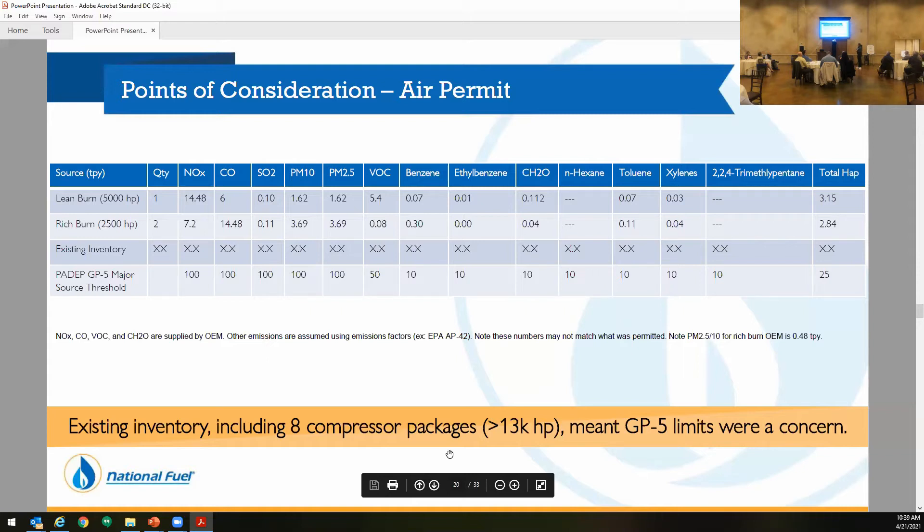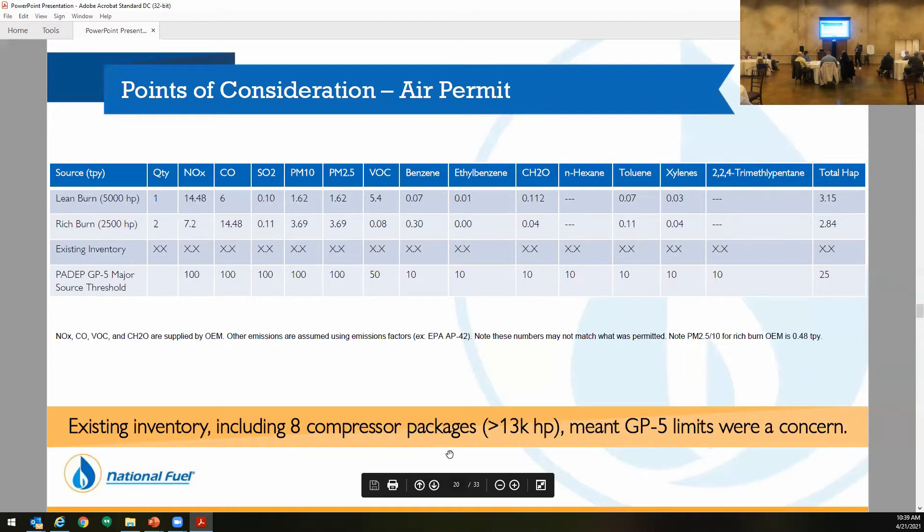Second was the cost of all the equipment. I didn't put the actual cost just to keep it from the various packagers. The most expensive option was going with the 2,500 horsepower units that we owned, using an engine-driven cooler, because we didn't own those coolers and we'd have to change some things on the unit. Option one — even though we owned the units — we had significant changes: they were only single-stage, so we'd have to convert them to three-stage and change the coolers. Third place was two 2,500 Richburn units with two engine-drivens at about 80% of total cost. The cheapest option, which makes sense since it's half the equipment, was going with the one 5,000 horsepower lean burn. Most people right now are saying this is a no-brainer — why aren't we just going with that option?